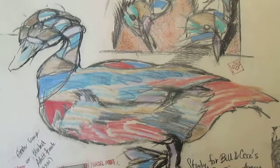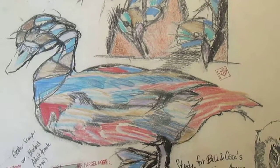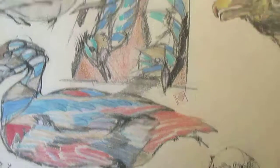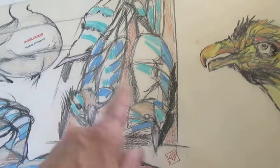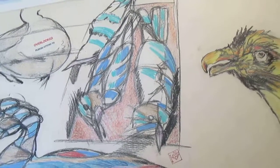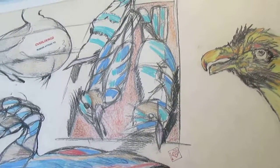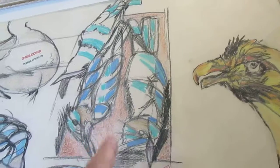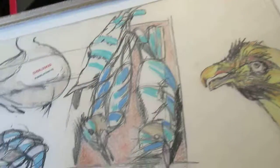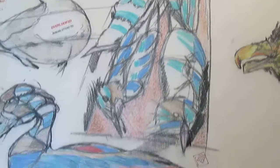Maybe I did draw this — it's a diving duck. I did go to the ornithology lab once or twice before I began the wing series in '91, making me think I must have drawn this at the ornithology lab at the Burke Museum.